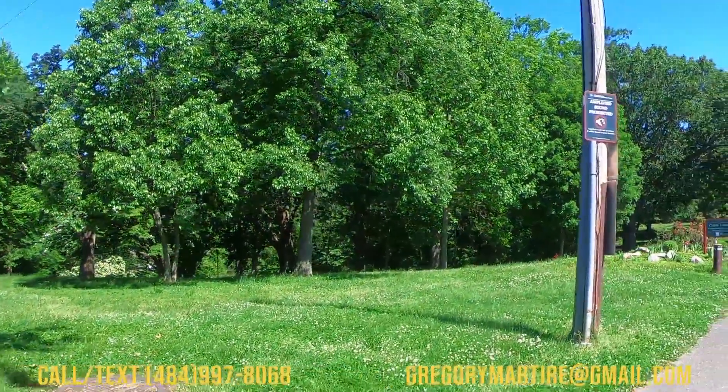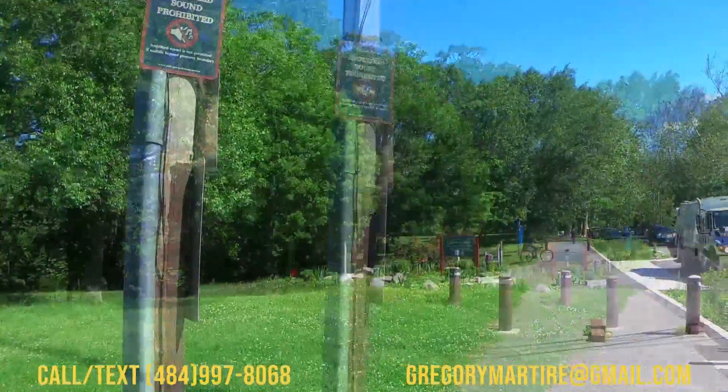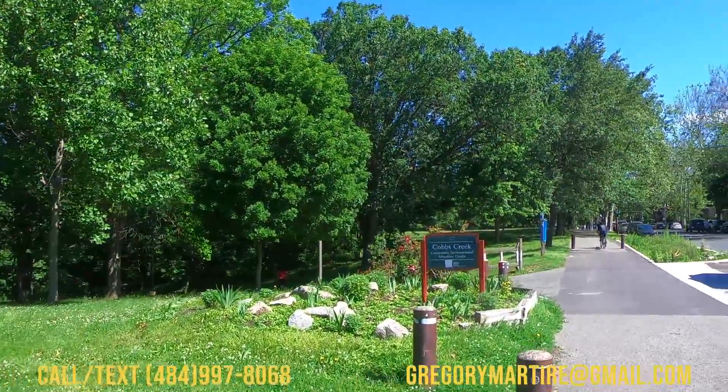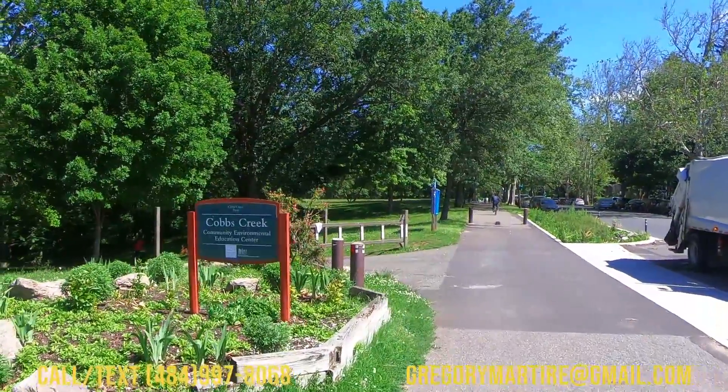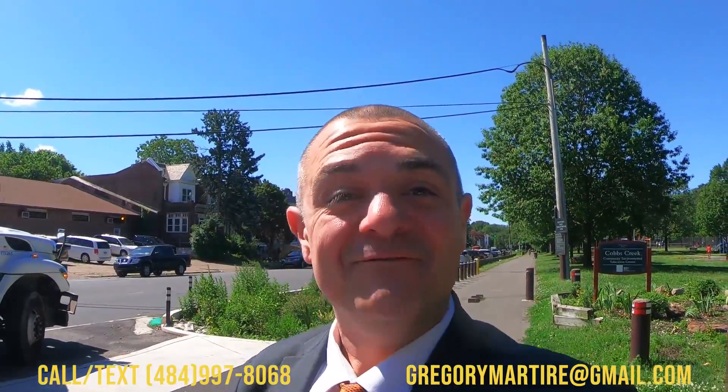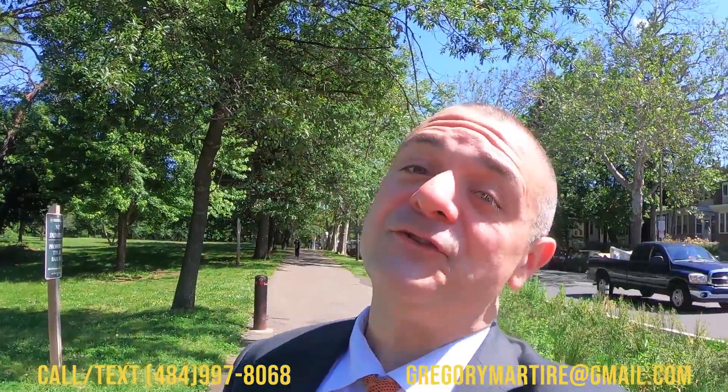This is a great section of Philadelphia for families with school-aged children. There are tons of great schools — charter schools, Catholic schools, and public schools. We're going to check out the Community Environmental Education Center. Every first Thursday here at the Environmental Center, they've got live jazz music and soul music, right here live. And it's free — the park is open sun up to sun down. The Cobb's Creek Community Environmental Center has a lot of stuff for kids, families, and single people too.